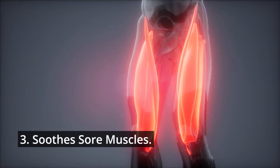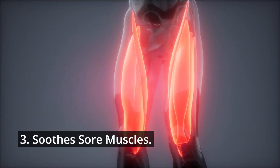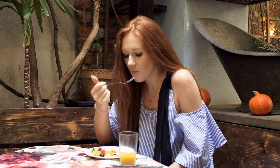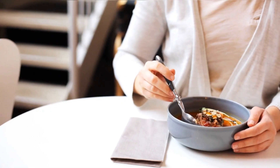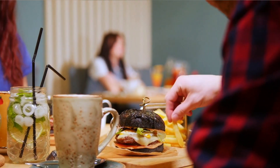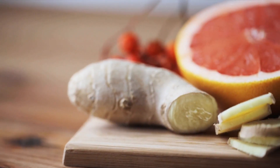Third, it soothes sore muscles. Ginger will not relieve muscle pain immediately, but it may help to reduce soreness over time. In some studies, people who took ginger for muscle aches after exercise reported less pain the next day than those who did not.